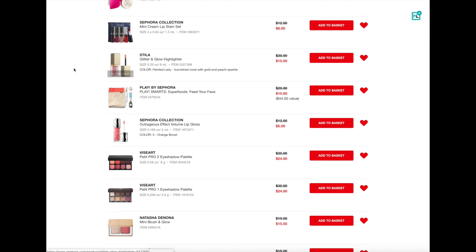Next up is the Stila Glitter and Glow Highlighter. I think this is just this one shade, but that's a really good deal for these. They are so popular for a good reason — they are an amazing formula, so gorgeous. Normally it's $30, so this is half off already priced at $15. And then if you get that extra 20% as a Rouge, that makes it a fantastic deal and I think that would be a great stocking stuffer.